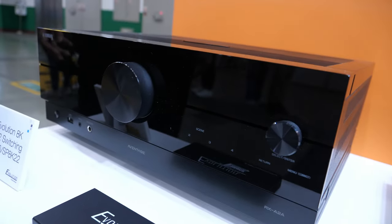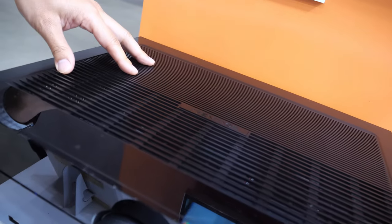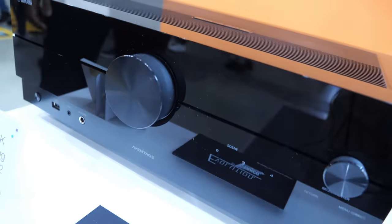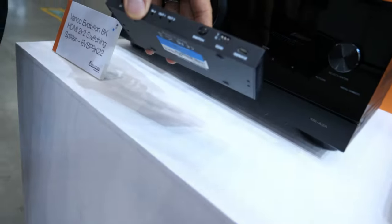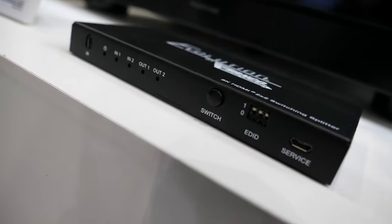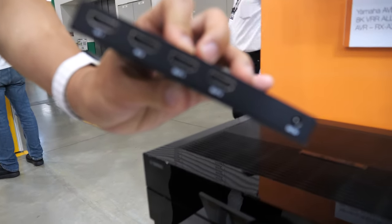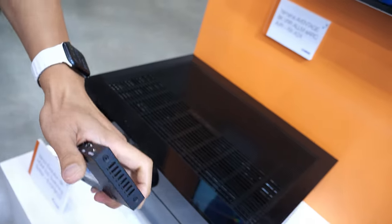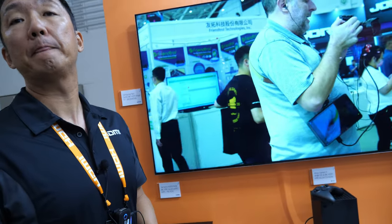Another example is this AVR — receivers are typically used for surround sound and speaker systems, but they also have HDMI switching and input capabilities, allowing you to get the highest quality audio available. We also have a matrix switch with two inputs and two outputs, so you can do mirroring and other configurations for a lot of setup flexibility.